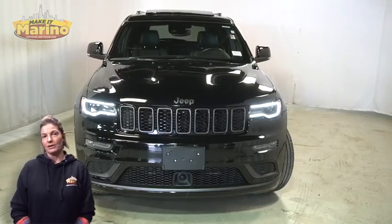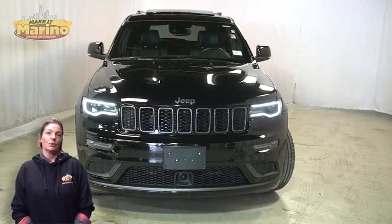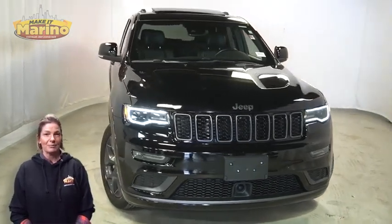Looking for a highly equipped SUV with all the right options and reliability? We'll take a look at this 2020 Jeep Grand Cherokee Limited X in Diamond Black Crystal Pearl.